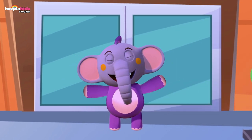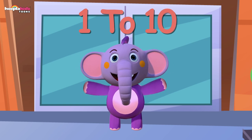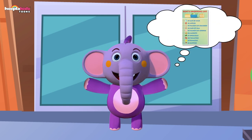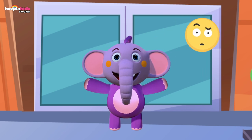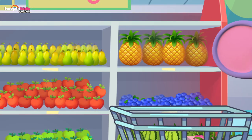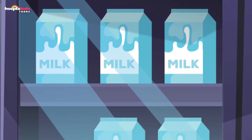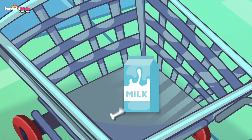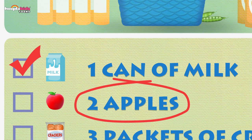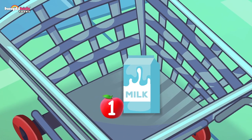Hi friends, I'm Kent — Kent the Elephant, and I'm learning how to count from one to ten. I have a shopping list ready and I have to go to the market to get all of the ingredients. Will you help me? Let's go! Let's see what is the first item on my list — a can of milk. One milk can — we got it! Two apples — let's get some apples. In my shopping cart: one, two apples.